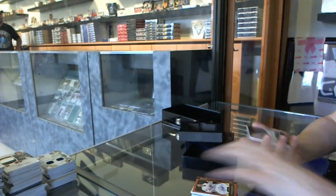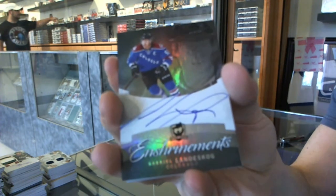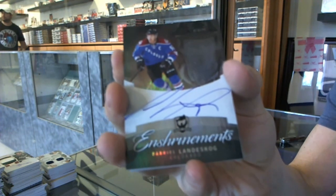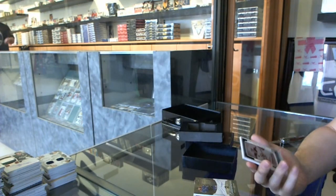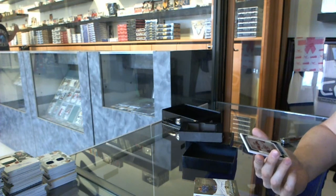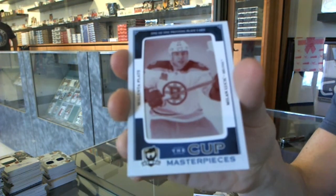Jonathan Bernier. We've got a 12-13 enshrinement's autograph, numbered 41 of 50 for the Colorado Avalanche, Gabriel Landeskog. And we've got a Masterpieces 1 of 1 magenta printing plate for the Boston Bruins, Milan Lucic.